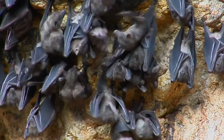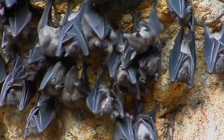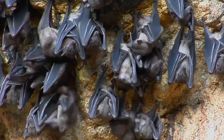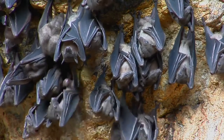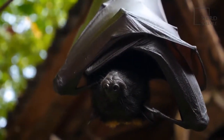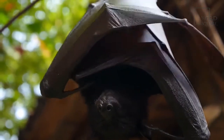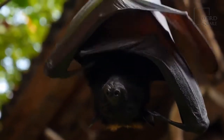If a pup happens to fall from the ceiling of the cave, a mother bat won't try to retrieve it, which usually means it will fall victim to a predator wandering into the cave. The population of this bat is suffering some habitat loss due to mining activity in the Antilles. However, its official conservation status is least concern with a stable population.